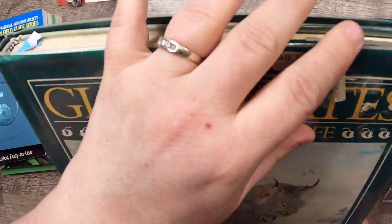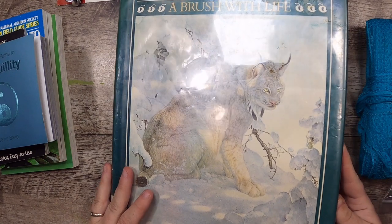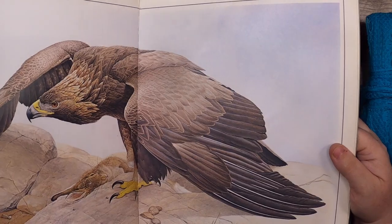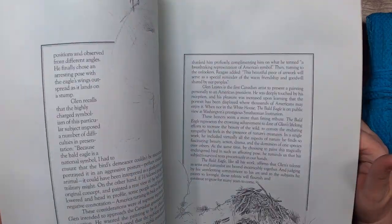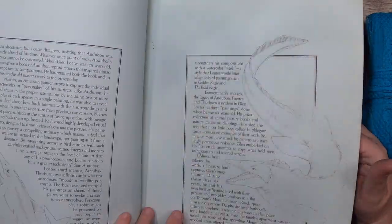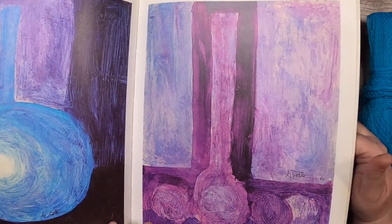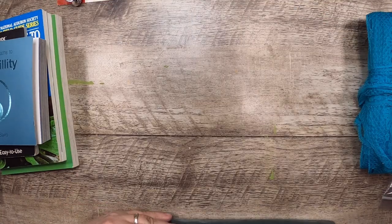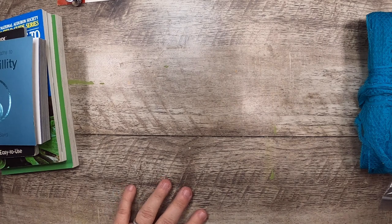Then a few more books — this is from the dollar book place I always pick things up from. This is Glenn Loates' A Brush with Life — it's a huge book and I've had it before. I really need to use this up ASAP, so I think I'm going to cut it down, go right through it, and get it out of my studio. But it has really nice images, so we're going to break that down.